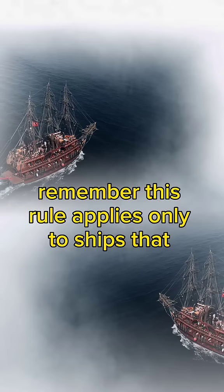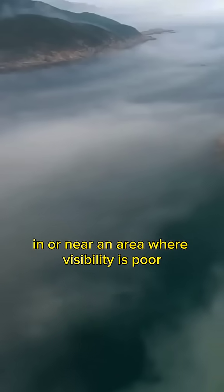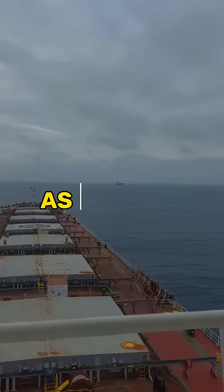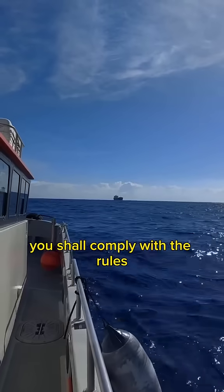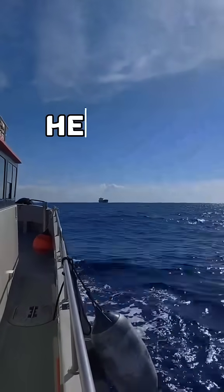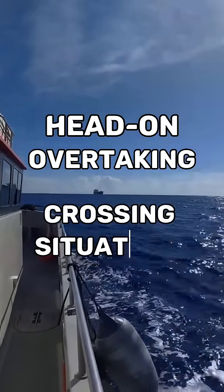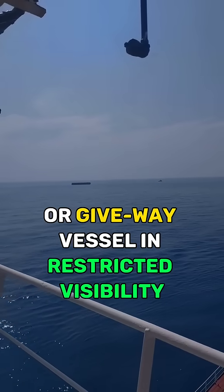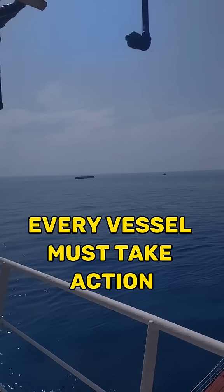Remember, this rule applies only to ships that cannot see each other when they are sailing in or near an area where visibility is poor. This means that as soon as you both can see each other, you shall comply with the rules for vessels in sight of one another, which includes head-on, overtaking, or crossing situations. Most importantly, there is no stand-on or give-way vessel in restricted visibility — every vessel must take action.